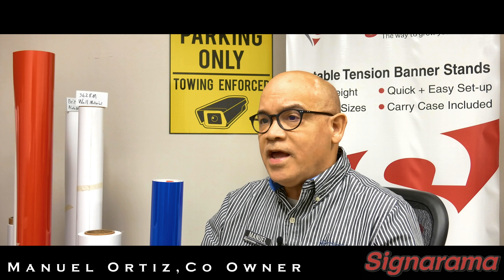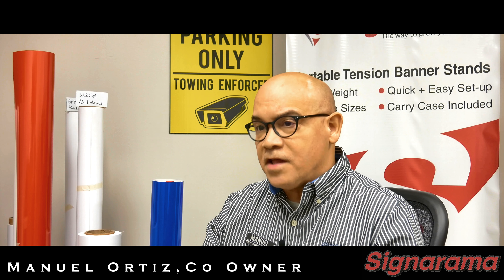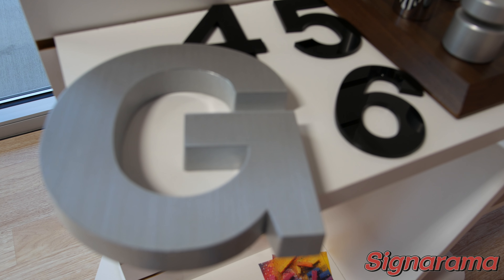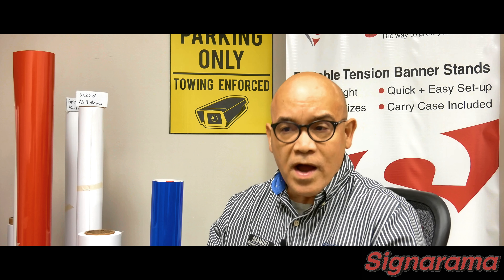If you own a business, you know getting noticed is a very crucial part of your business being successful. Here at Sinorama Fort Worth, we know how important that is and we will do anything to make sure our customers get a quality product to help promote their business.